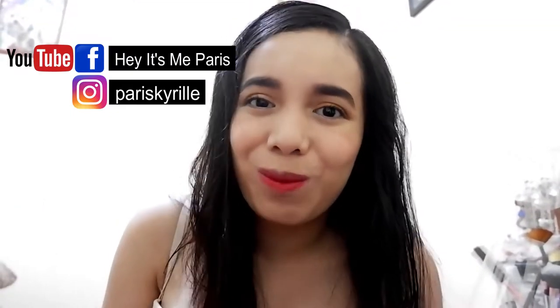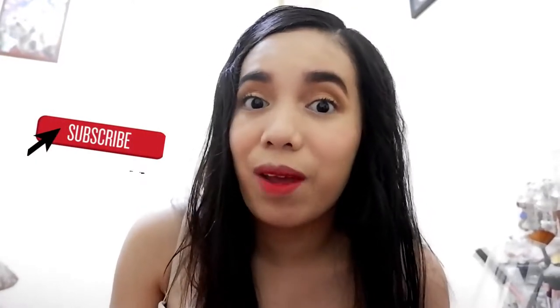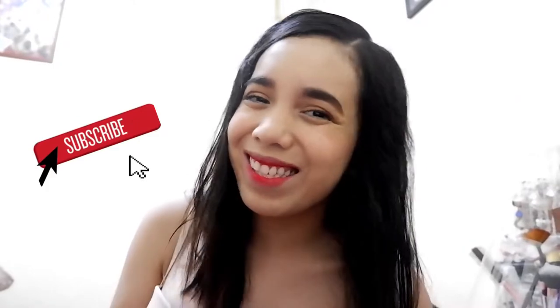Hi guys, welcome back to my YouTube channel. It's me, Paris. For this vlog, I will be trying to bring you with me since I have my flight today, and I will be preparing. So let's go.